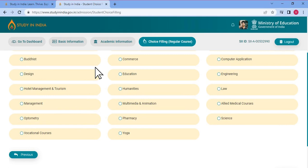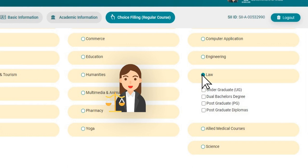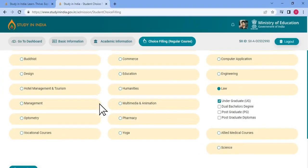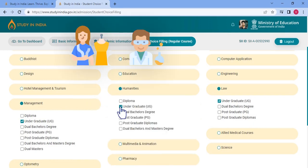First, select the discipline you want to apply for. For example, if you are aspiring to be a lawyer, then select the law discipline and the program level you want to apply for. If you are confused about the field you want to pursue, you can even choose multiple disciplines.